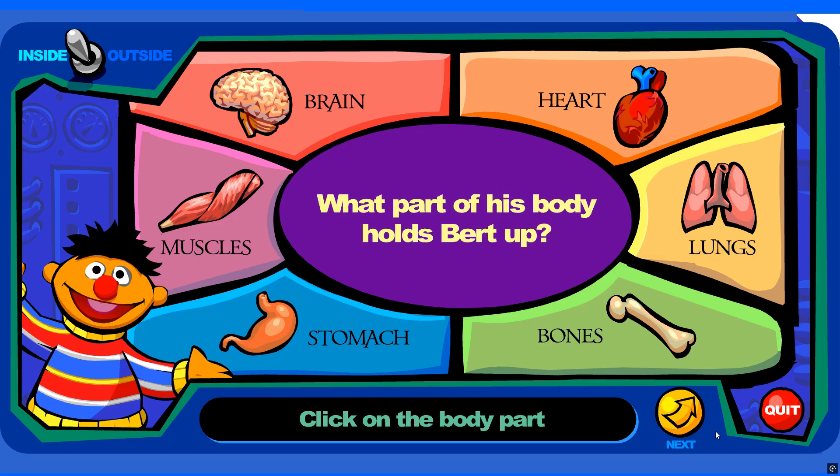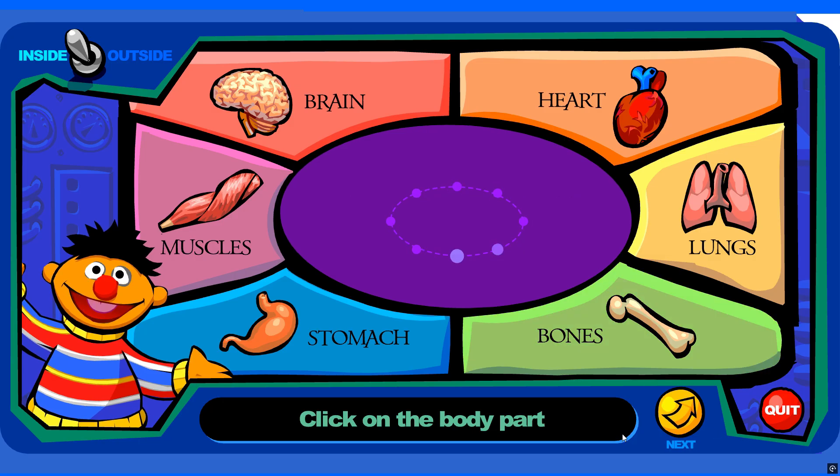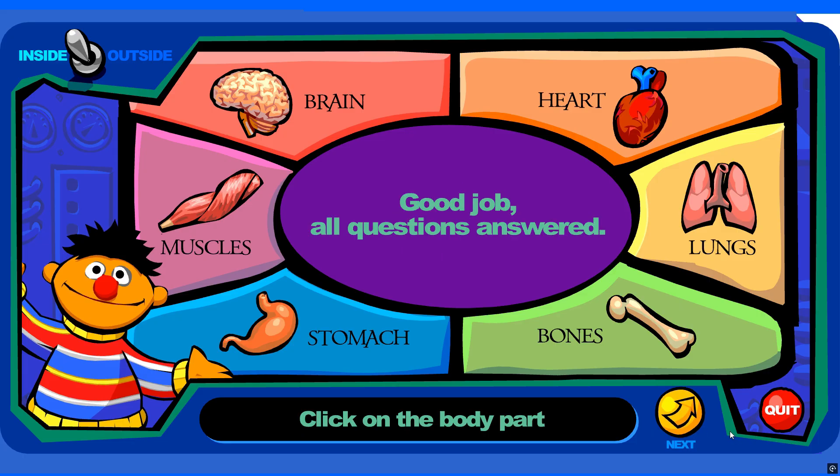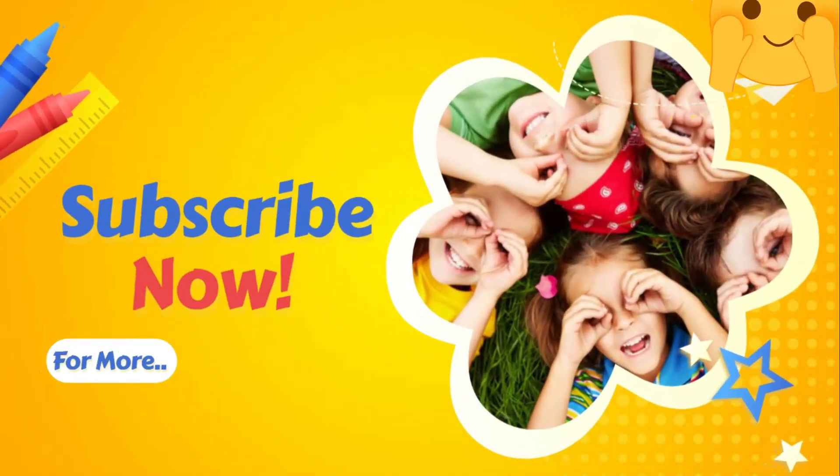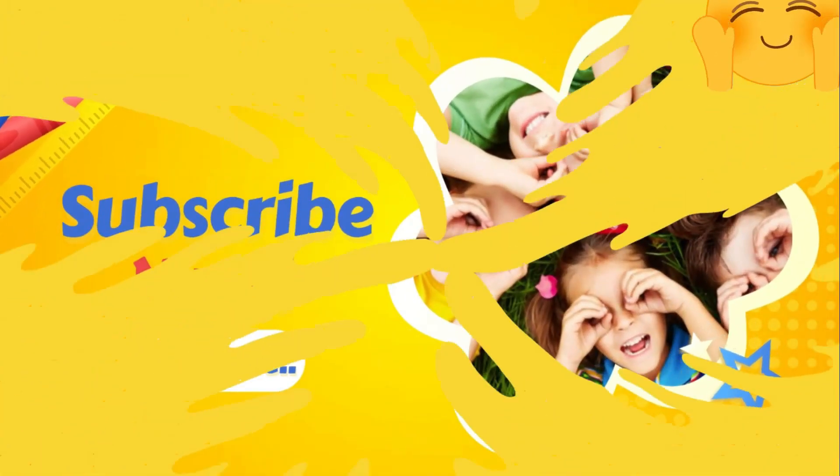What part of his body holds Bert up? You're right! What part of his body looks like a dancer?